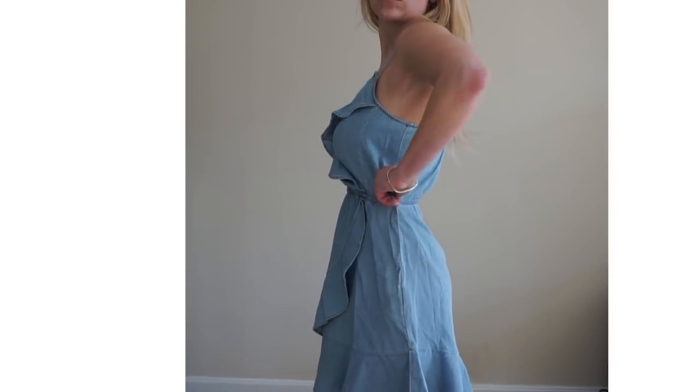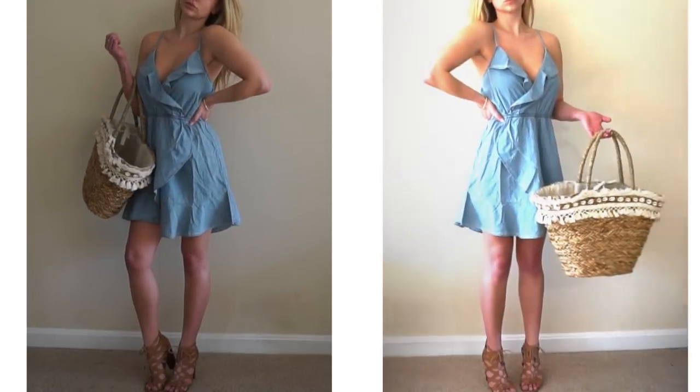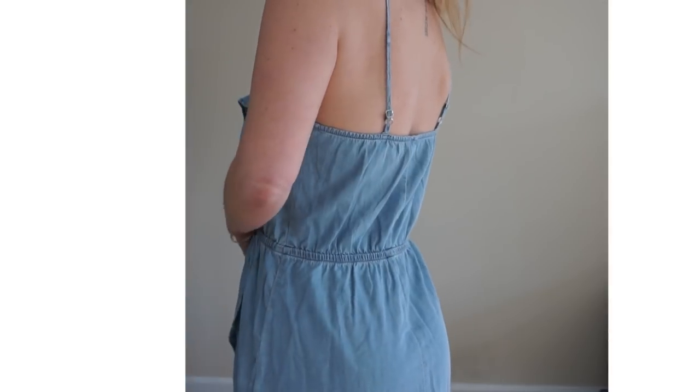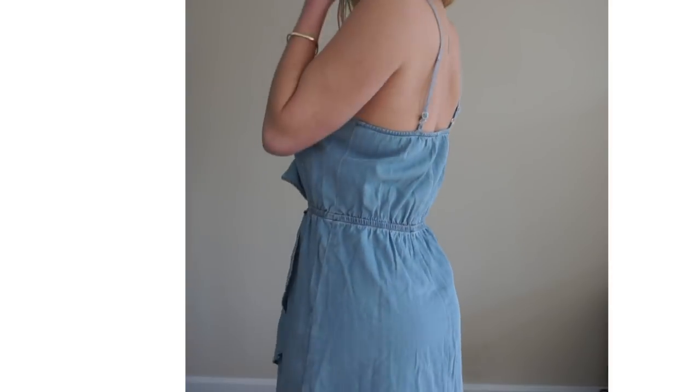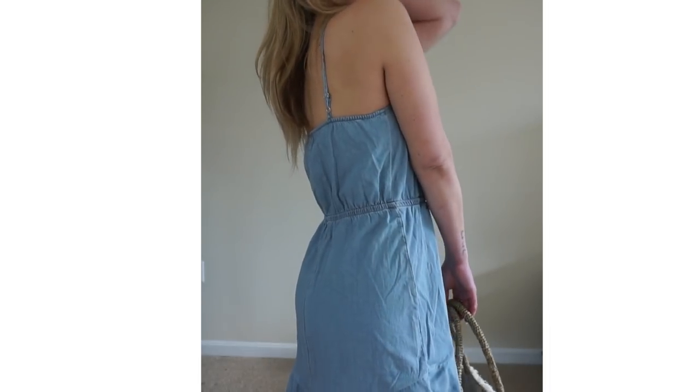The next garment is the denim ruffle front dress. This is a casual chic dress in a light denim wash. It's perfect for daytime with sandals, or you could dress it up with a light jacket and a pair of heels or wedges. I would recommend sizing a size down as this does run large — I ordered a size small, however I definitely could have ordered an extra small for a more flattering fit.